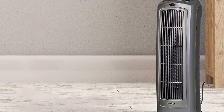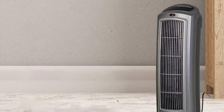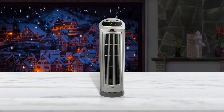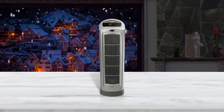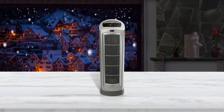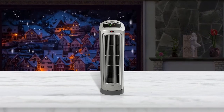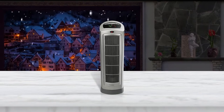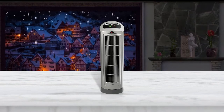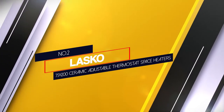The latest technology ensures energy-efficient operation, so you don't have to pay extra on your electricity bill. Another great feature of the Lasko tower heater is the adjustable thermostat with a digital display. Furthermore, the built-in timer and remote control allow the user to remotely adjust the timer, temperature, and oscillation.